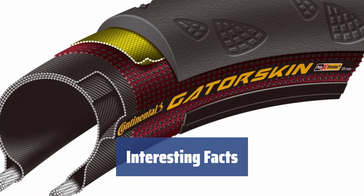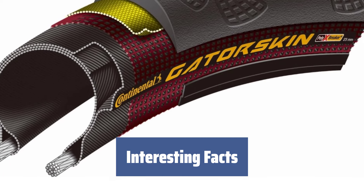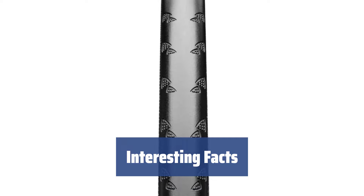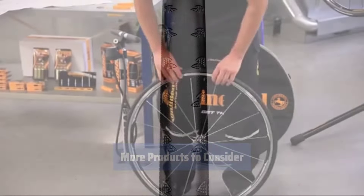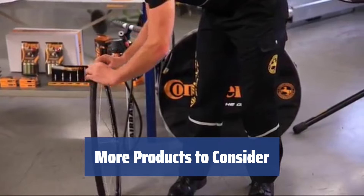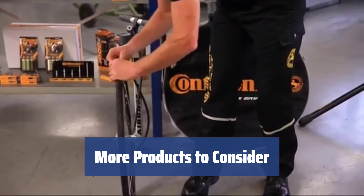Did you know that rubber tires were invented by John Dunlop after he had a headache while cycling on an iron bike? His experiments with rubber led to the creation of the first rubber tires. Keep in mind that most tires are delivered without inner tubes, so make sure you have some on hand for your cycling needs.